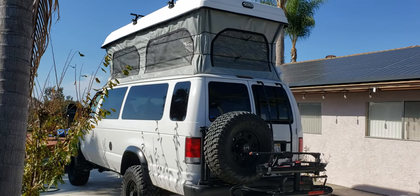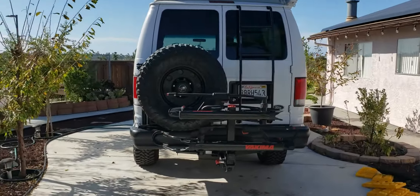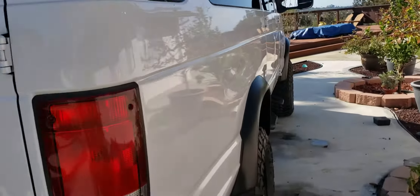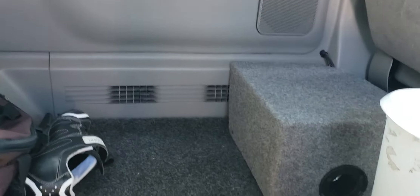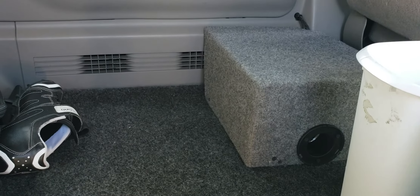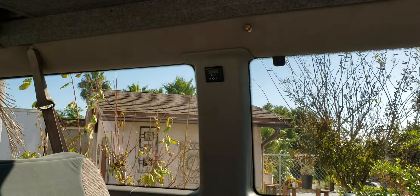Let's take a look at the inside. We've got a heater right here — it's a diesel heater. It runs off the diesel tank and it's controlled by a thermostat on the wall.